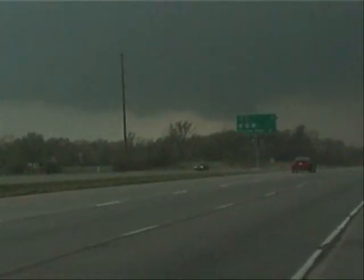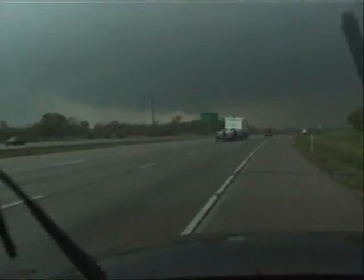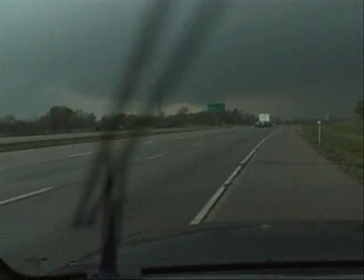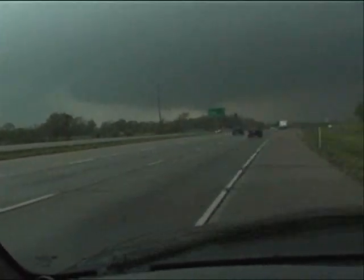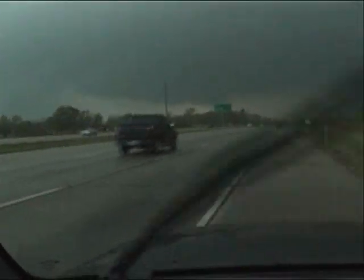We have a wall cloud directly in front of us; we've seen several funnels come out of this. If you continue to watch, hopefully we're moving off to the northeast — we're still watching several areas here of rotation.